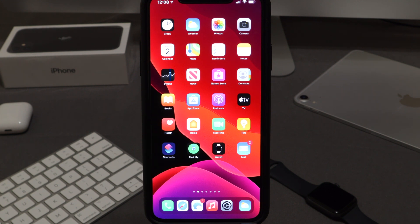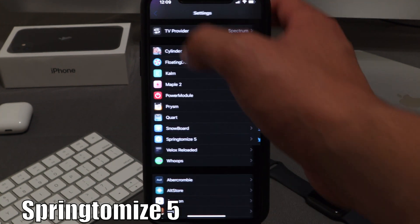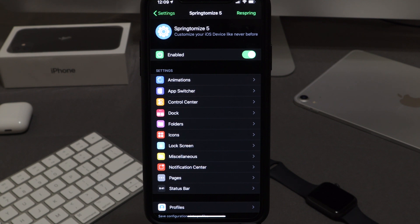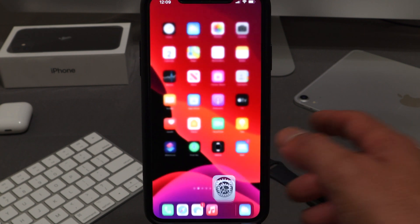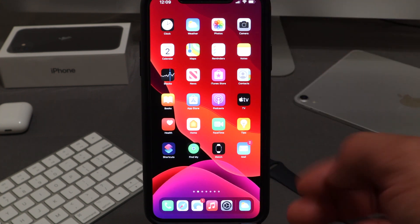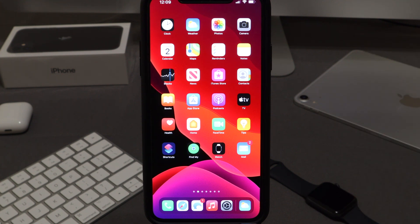Another tweak I've been using is Springtomize. If you've never downloaded it before, it's an amazing tweak that lets you change the way your apps are laid out, your control center, folders, icons, and your lock screen — basically everything. The amount of customization within this tweak is crazy. I'd really recommend Springtomize 5 to anyone looking to change how their apps look. I have my apps a little smaller, which gives more room to add more apps.